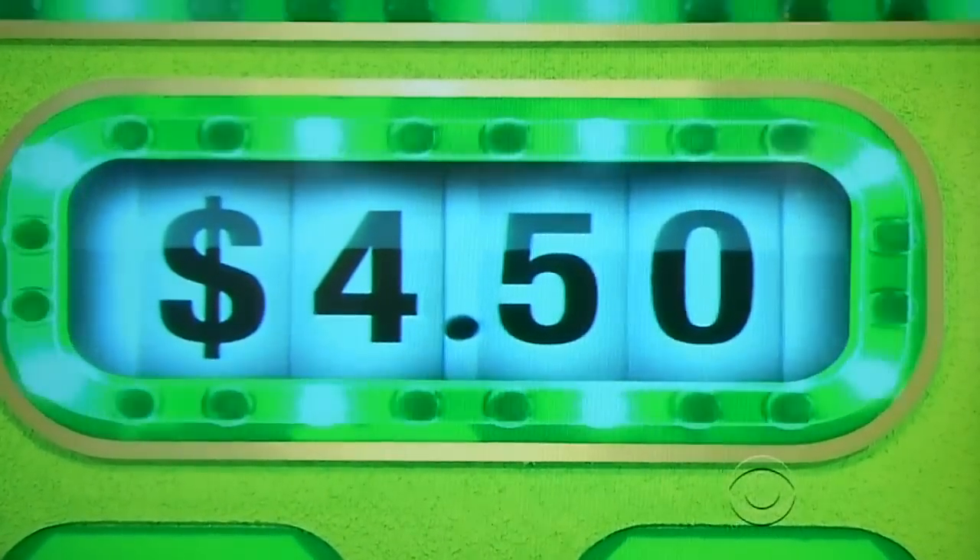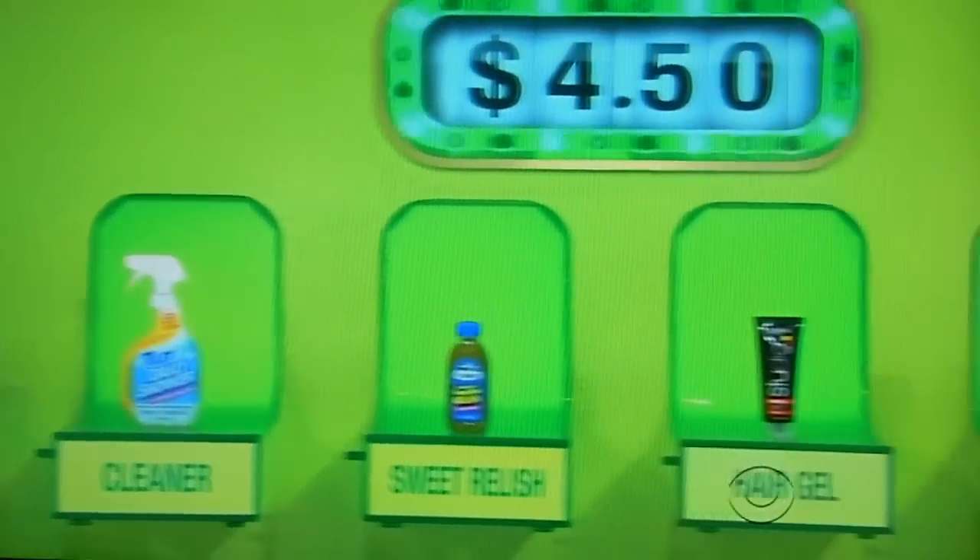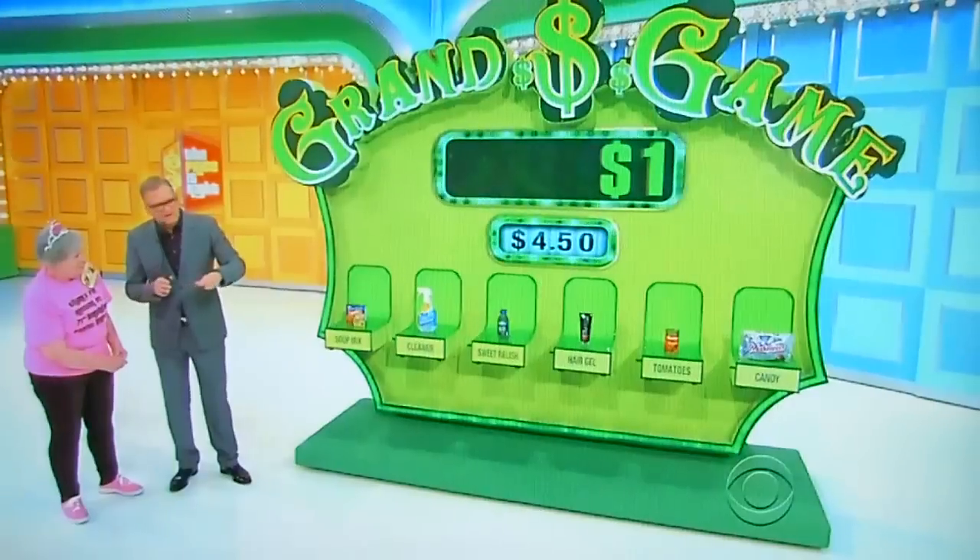$4.50. Six grocery items. Four of these grocery items have an actual retail price less than $4.50. You pick those four, you get $10,000. George is going to help you out by telling you what all the grocery items are. Go ahead, George.